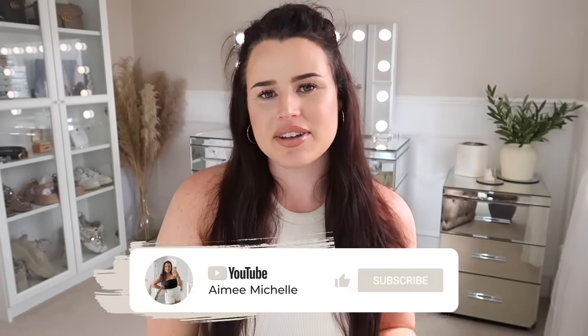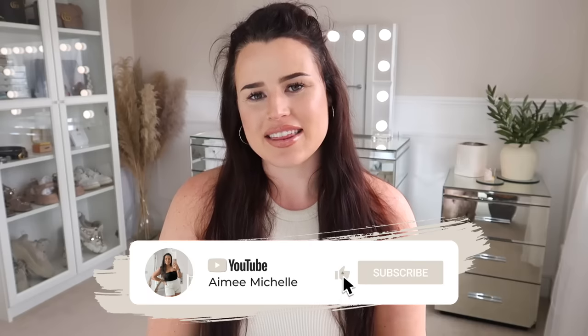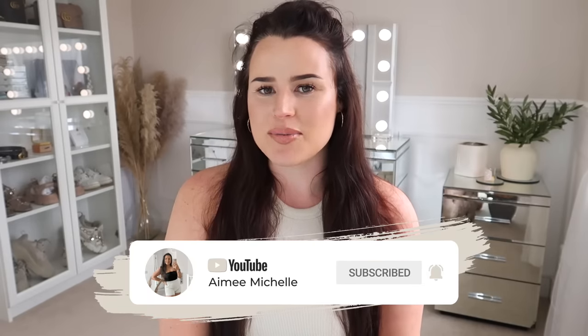And that is everything I got in Home Bargains! I hope you guys have enjoyed — thank you for spending some time with me. I'm going to leave some videos in the screen here for you. Don't forget to hit that thumbs up, the subscribe button and the notification bell to make sure you don't miss any of my uploads — I upload three times a week on this channel. Thank you all so much for the support and I will see you in my next video. Ciao!